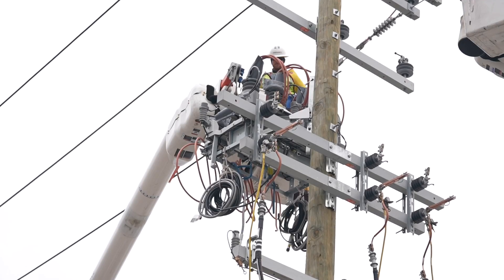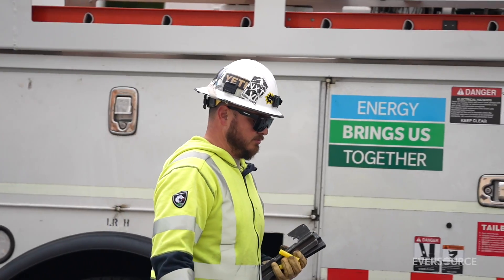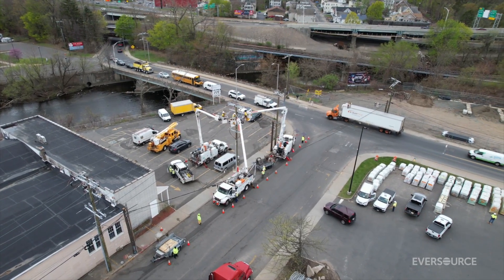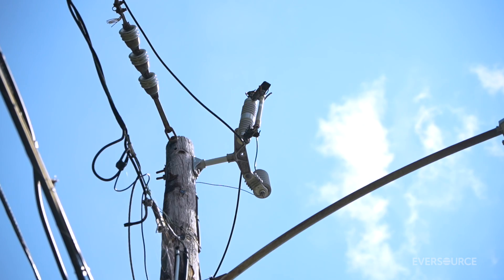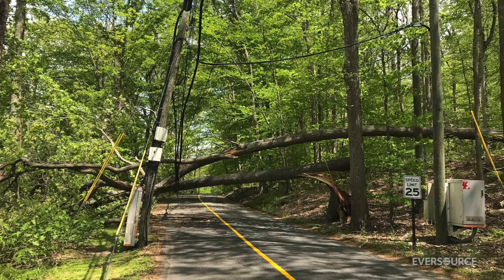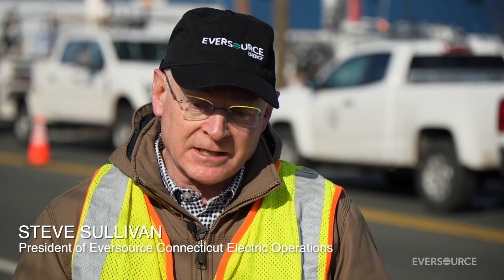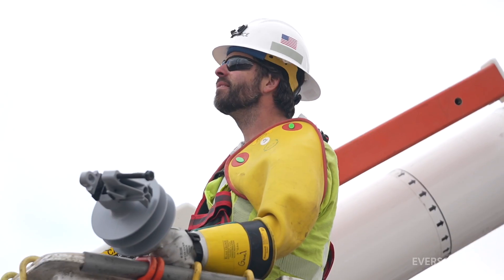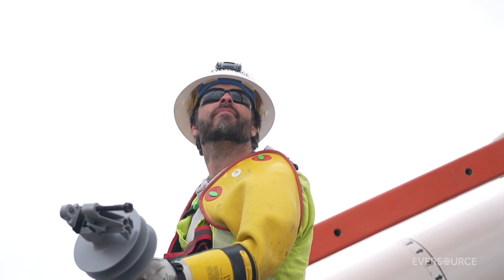At Eversource, we're working year-round to improve the system, to make it more resilient, and improve reliability for our customers. We have a very robust system of automated sectionalizers. They don't prevent an outage — a tree can still fall, a piece of equipment can still fail — but they dramatically reduce the size of the outage, so a much smaller number of our customers are out until we get there and make the repairs.